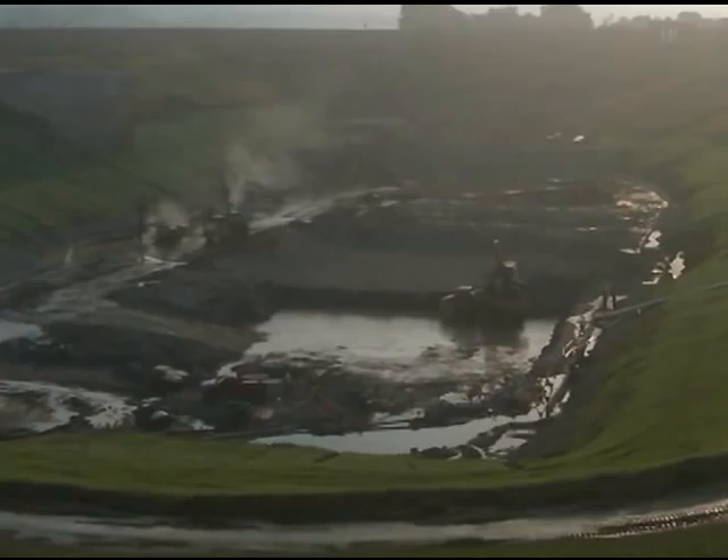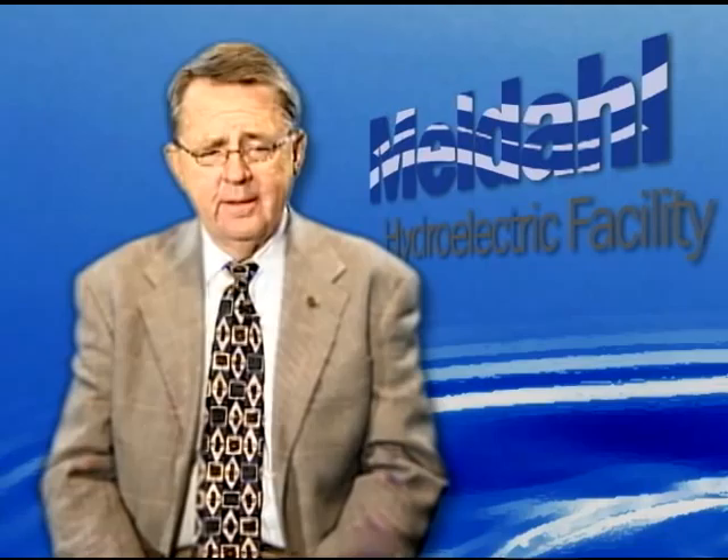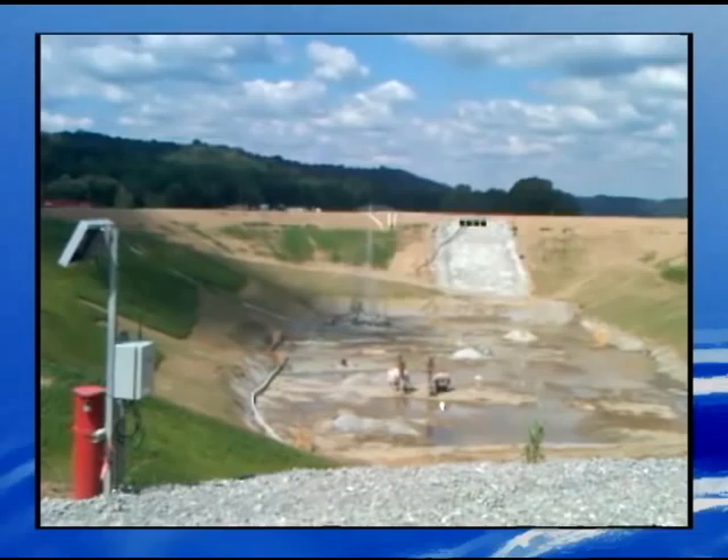Beneath the coffer dam there is a cutoff slurry wall trench. We dug a trench all the way around this several-football-field perimeter and the trench is filled with a cement bentonite solution that hardens to the consistency of royal pudding. That keeps the water from flowing underground into our hundred-foot-deep hole.